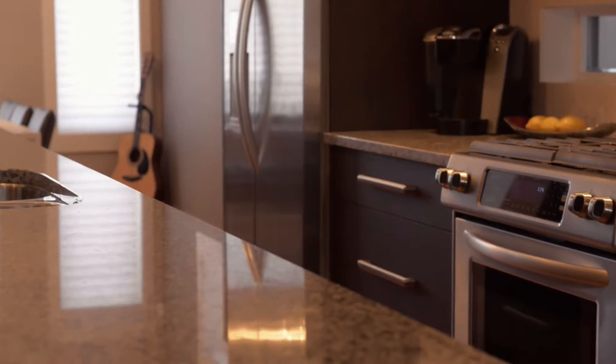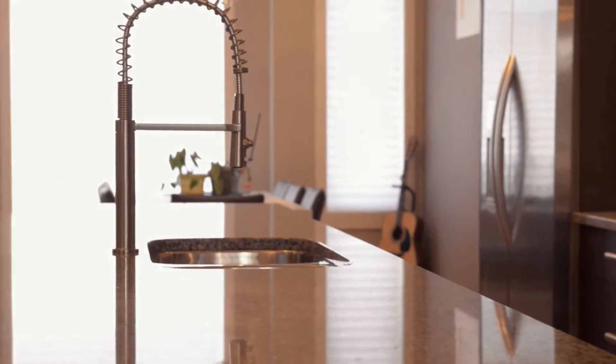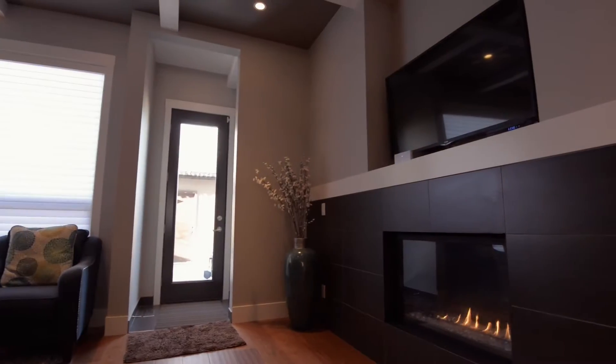Custom cabinets, all stainless steel appliances, and a gas range. The living room is a wide, comfortable space with a coppered ceiling and a gas fireplace.